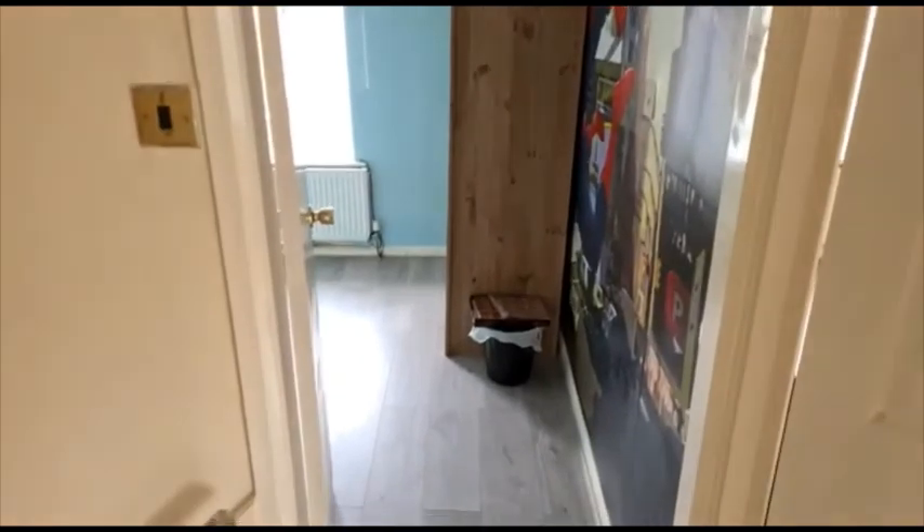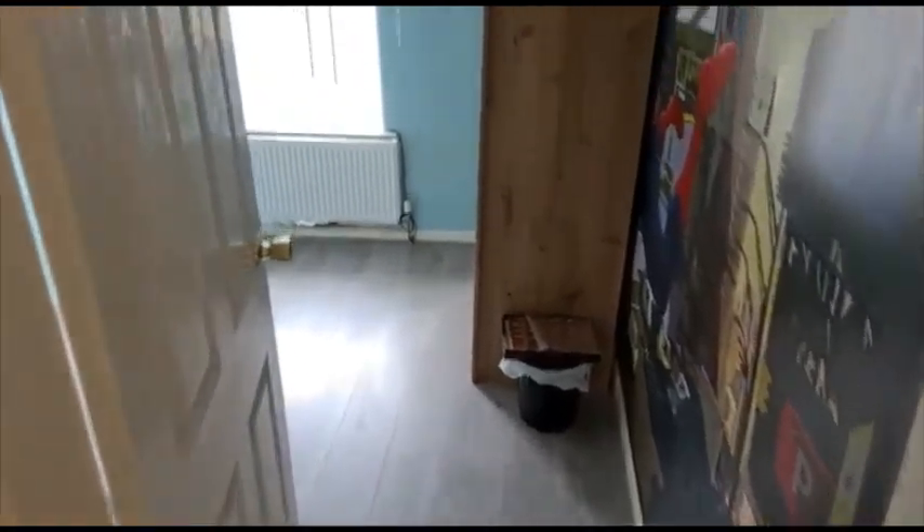Here we are at the top of the stairs on the landing. Got a loft hatch just up there. And we'll head into the smallest of the three bedrooms.